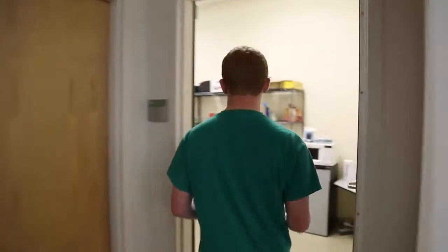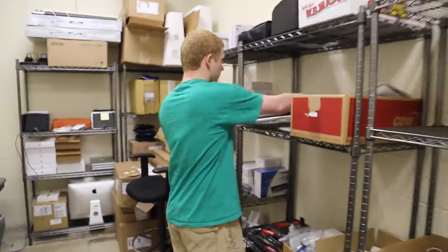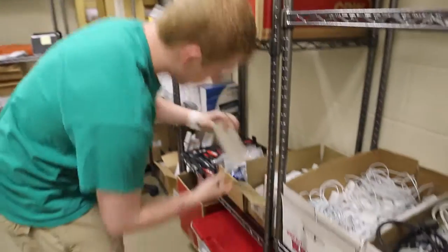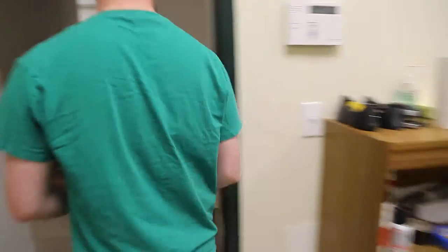I joined the student tech support team here at Haverhill High because I wanted to learn more about technology and be able to help people with their technology. I'm a member of the AV club, so I work with technology all the time there as well, and I've used my knowledge learning all of the sound and light technology and transferred that to here.